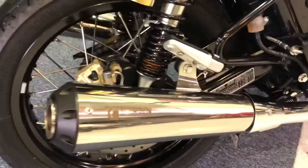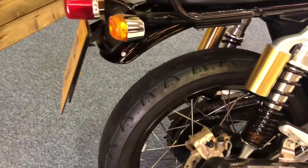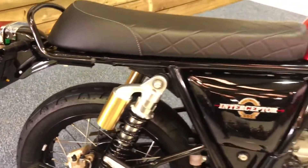You've got the Scorpion cans there — twin silencers that have saved loads of weight over the standard pipes. The tyres are absolutely almost brand new, as you can see, still got the blue line on.